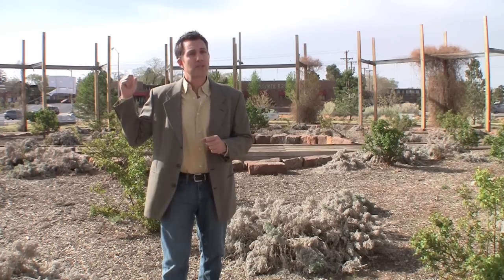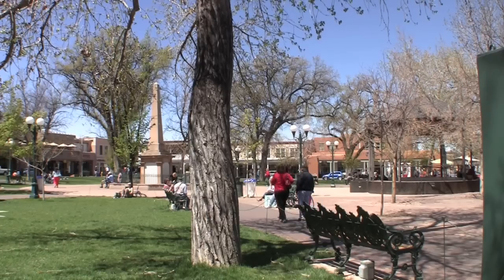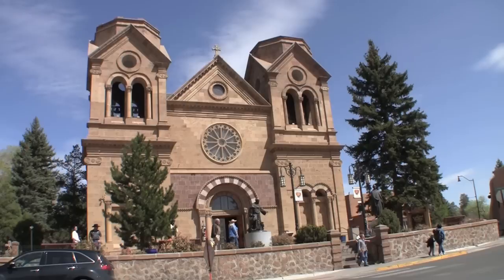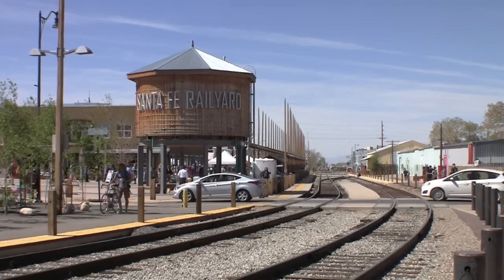I'm staying right across the street at the Santa Fe Sage Inn, which is in the heart of it all. Walking distance to the famed Santa Fe Plaza Square, the historic cathedrals, and directly across the street to the newly developed Rail Yard Park. Now they have a saying here at the inn: we connect you to the heart of Santa Fe. And I'm going to show you just how true that really is.